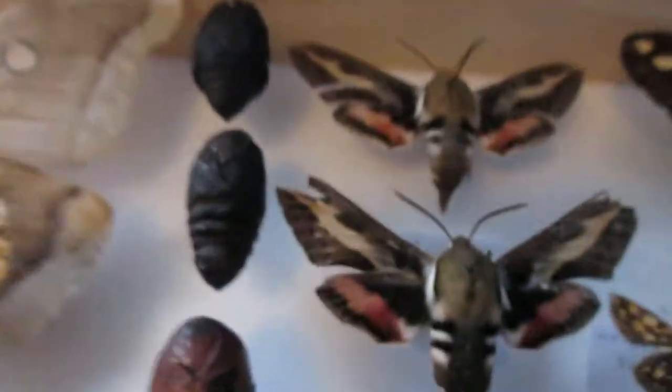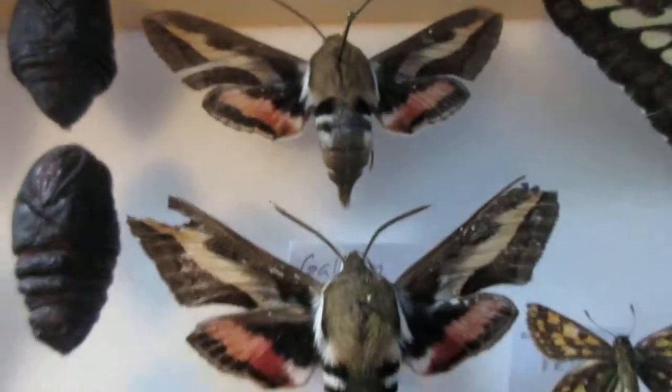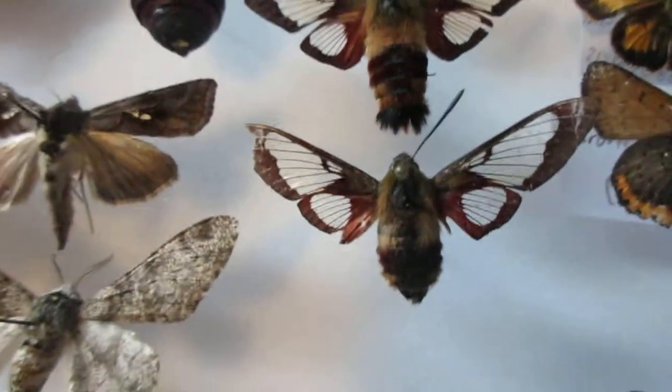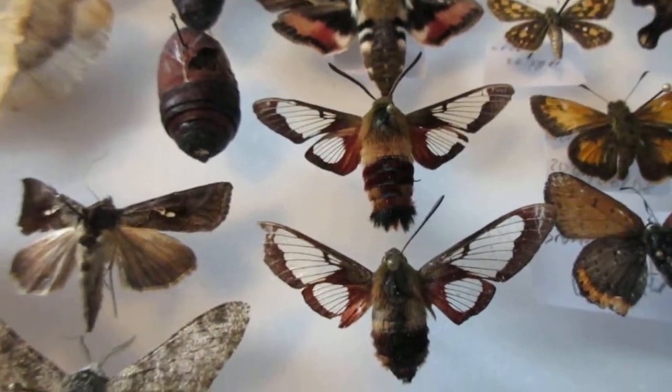Up here I've got some galleon sphinx moths. These two are very beautiful — I've got a snowberry clearwing and a hummingbird sphinx moth that I both caught. Beautiful specimens as well.